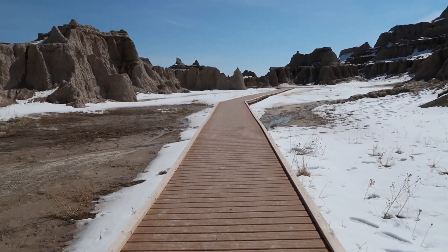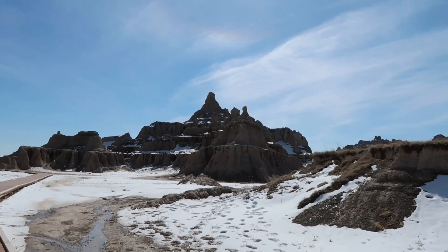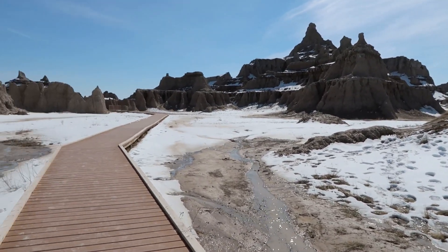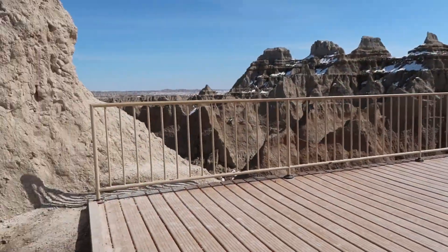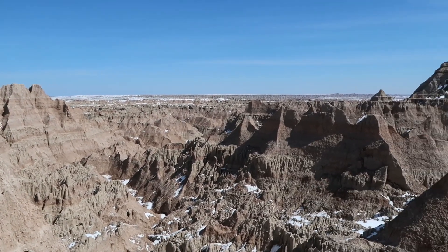There were two hikes we wanted to do. The first was the Window Trail — very short, it's a boardwalk, with a great view at the end. Definitely worth the three-tenths of a mile walk. Super easy, accessible, and super cool. Dylan liked it because it was a boardwalk — after doing some hikes in the snow, having a nice boardwalk was a welcome sight. You can just about see the end of it from the parking lot. Not even really a hike — more of a walk out to an overlook, but the view was phenomenal.